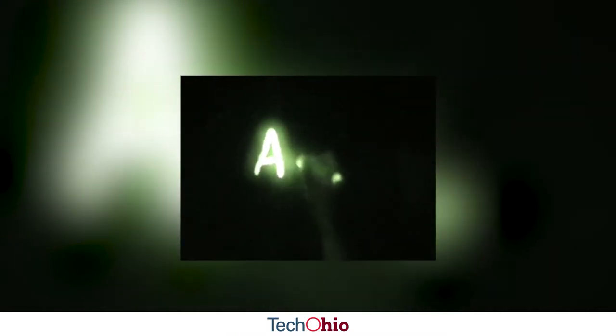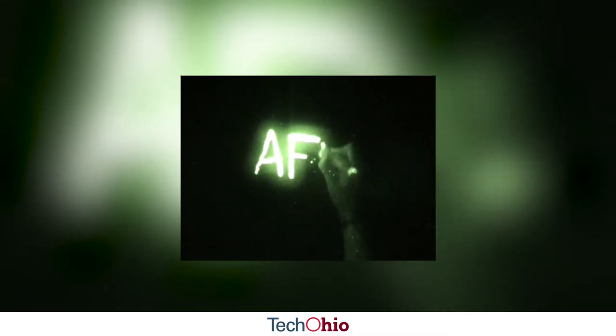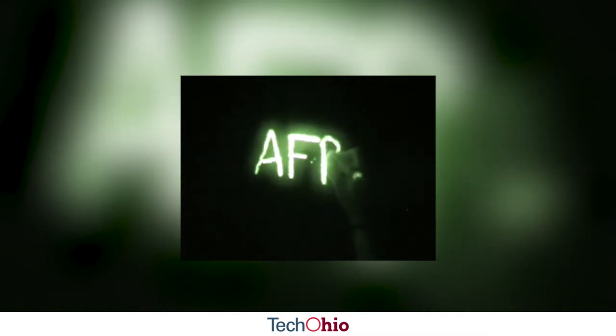Battlesight Technologies is a leader in military technologies and in the process of commercializing our first product to go to sale to the military. The MARC is a pressure-active chemiluminescence that allows the warfighter to write specific messages that glow in either visible or infrared spectrums.